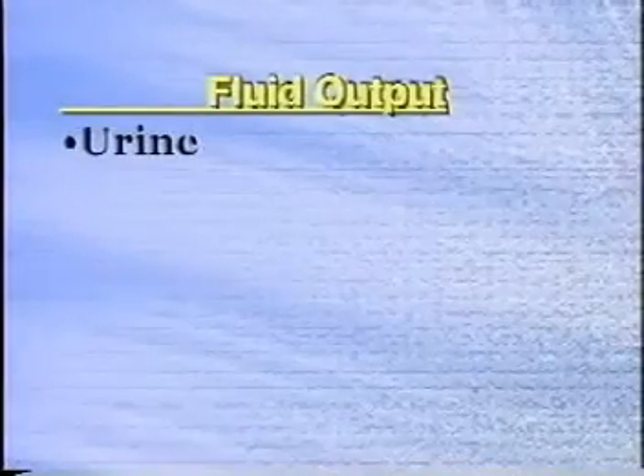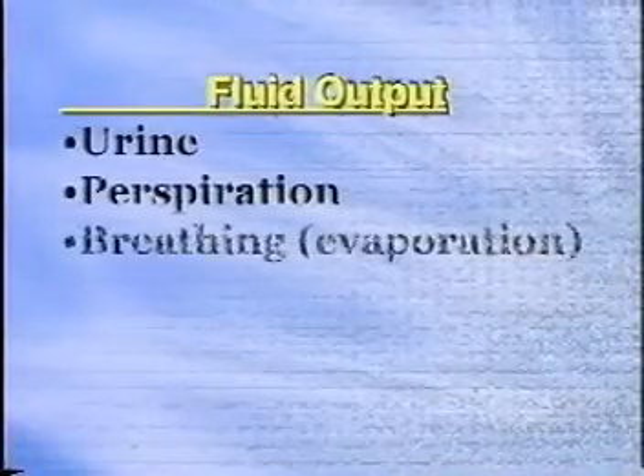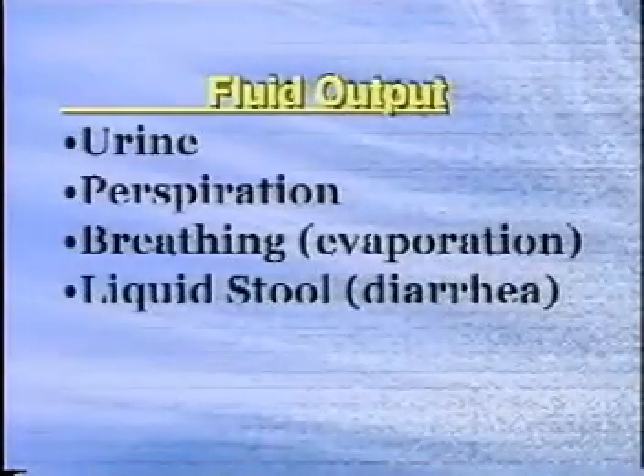Fluid output is the sum total of fluid that comes out of the body, and most adults eliminate approximately as much as they take in. Fluid is discharged through urine, perspiration, evaporation when we breathe, liquid stool (diarrhea), vomit, wound drainage, and many other ways. To determine fluid output, you must measure and record all urinary output and other fluids such as vomit and wound drainage. Fluid lost through perspiration, breathing, and normal stool is not measured.